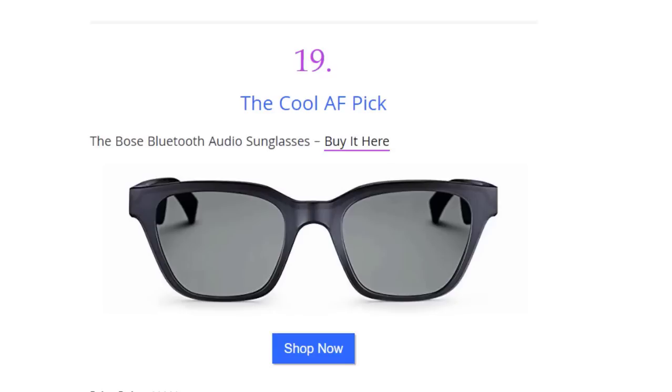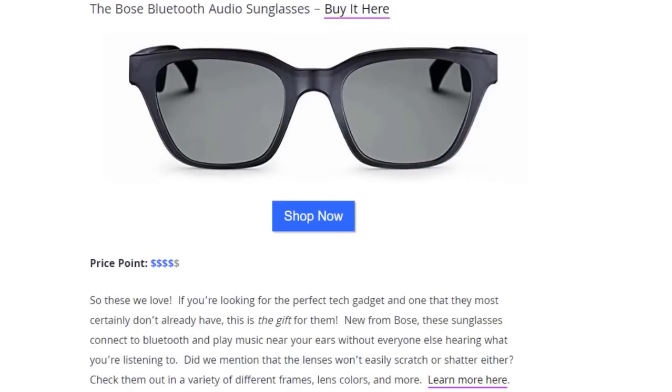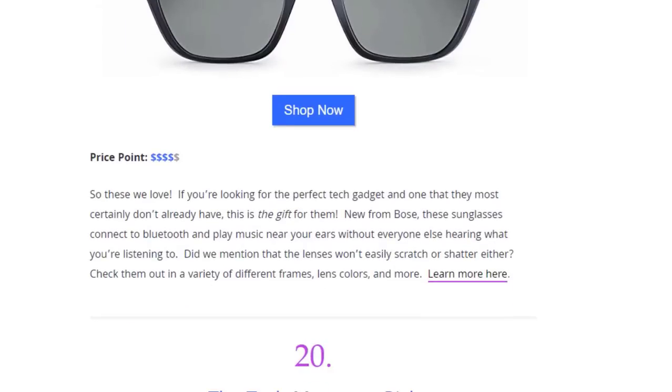Next we have the cool pick — the Bose Frames Ultra Sunglasses, available on Amazon. If you're looking for the perfect tech gadget that most people don't already have, this is the gift. New from Bose, these sunglasses connect to Bluetooth and play music near your ears without everyone else hearing what you're listening to. The lenses won't easily scratch or shatter either, and they come in a variety of different frames, lens colors, and more.